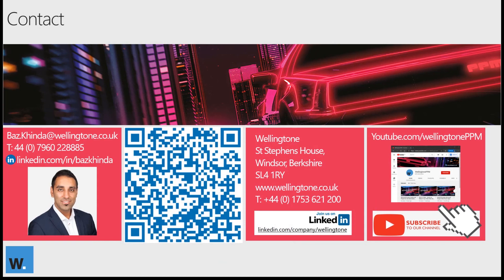That concludes this session. Please use the Q&A panel to post your questions and I'll respond to them shortly. Alternatively, don't hesitate to get in touch using the details displayed. If you want to connect with me on LinkedIn, search for Baz Kinzer — there's only one on LinkedIn — or scan the QR code using your LinkedIn app on iOS or Android. Please check out the Wellington website and follow us on LinkedIn, where we regularly announce new events. Also subscribe to our YouTube channel, where this webinar will be available along with lots of other videos showcasing the benefits of Project Online. Thank you all for taking the time to join this session.